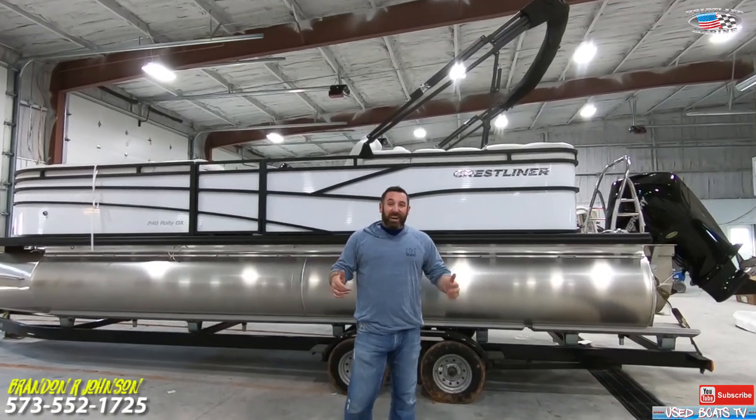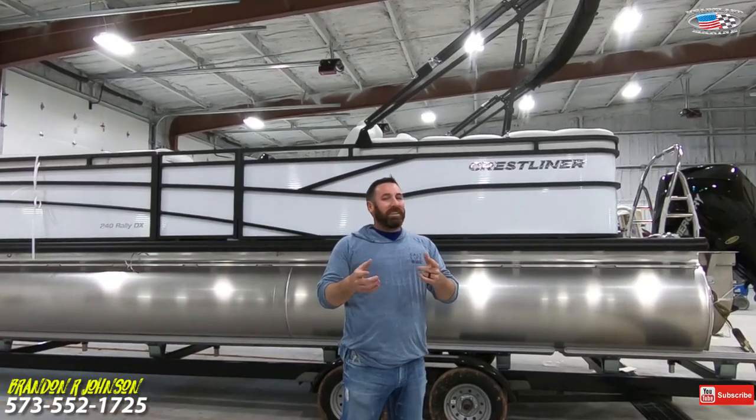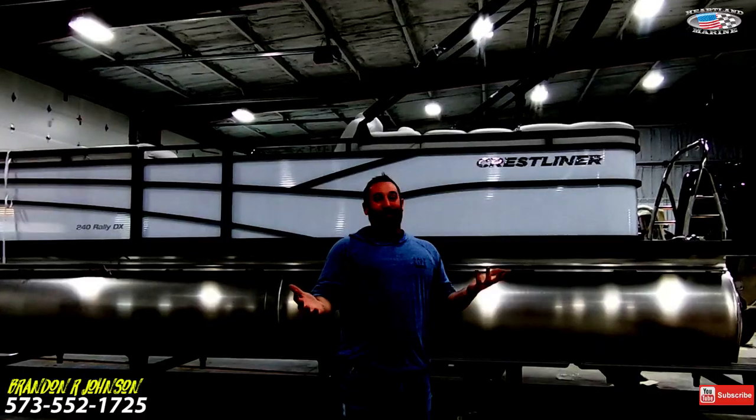Hey, what's up guys? It's me, Brandon Johnson from Used Boats TV, and today I get the pleasure of showing you something I've never shown you before.